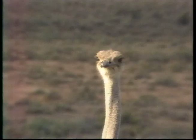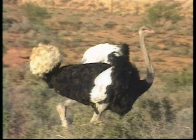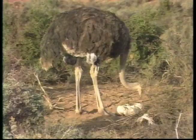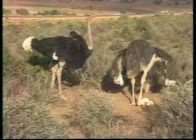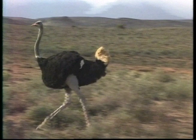Our next feathered friend is the largest and heaviest living bird. This is the ostrich — a flightless bird that can never take to the skies, so instead it's built for running. The ostrich's long, thick and powerful legs can cover great distances. Just one of an ostrich's strides can be up to five metres long — that's longer than many rooms.